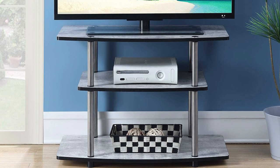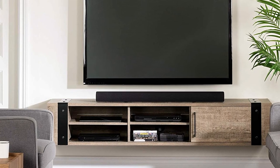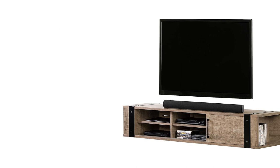Hey guys, today we are going to take a sneak peek at the best TV stands in the market. If you're planning to buy one, then you're at the right place. Please check out the description below to see all the featured products and their buy links. Let's get started.